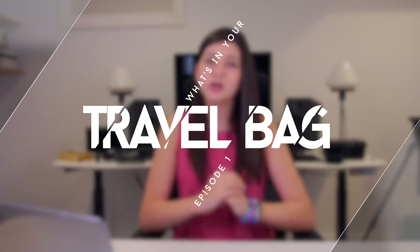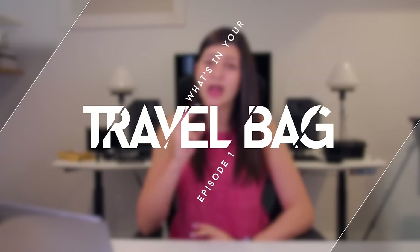What's up everyone, Jaclyn here from Nothing About Tech. Welcome to What's in Your Tech Travel Bag. This is episode one. Let me know your thoughts in the comments down below.